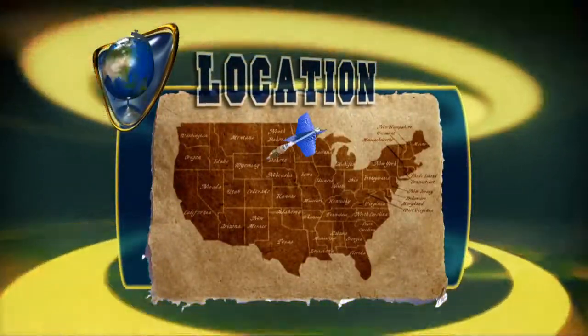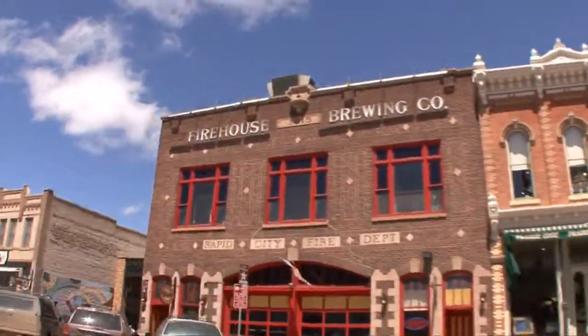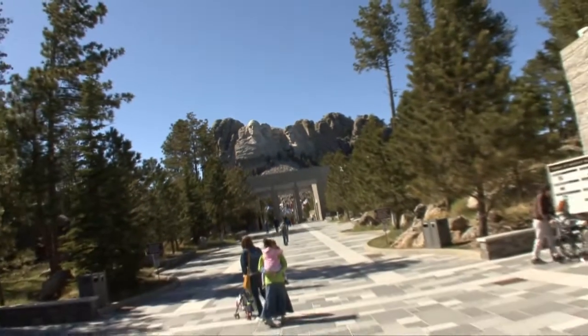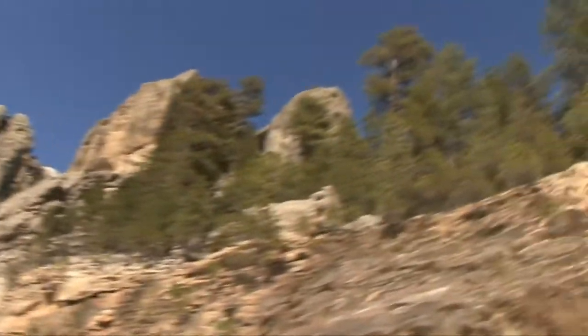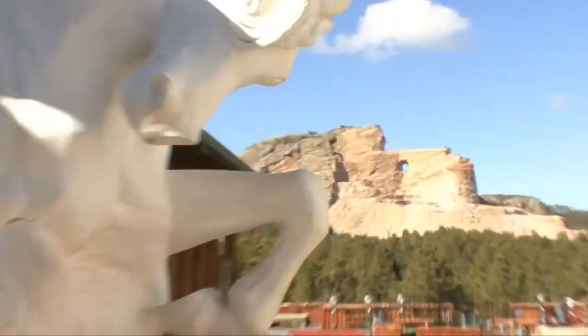South Dakota School of Mines and Technology is located in Rapid City, South Dakota. You may be thinking, what do people do in South Dakota? Every free moment you get you'll want to be outdoors caving or rock climbing. Badlands National Park is just over an hour away. Plus, Crazy Horse Memorial is less than an hour away and it features the world's largest mountain carving.